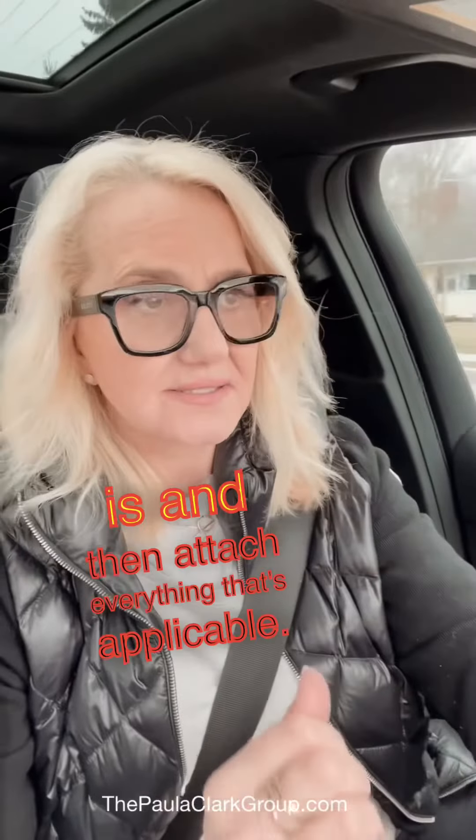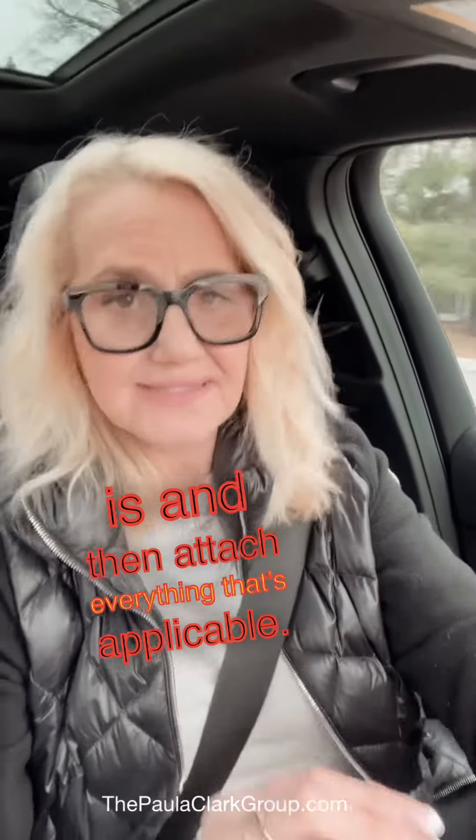I suggest to realtors in our office that they write a summary of exactly what the offer is and then attach everything that's applicable.